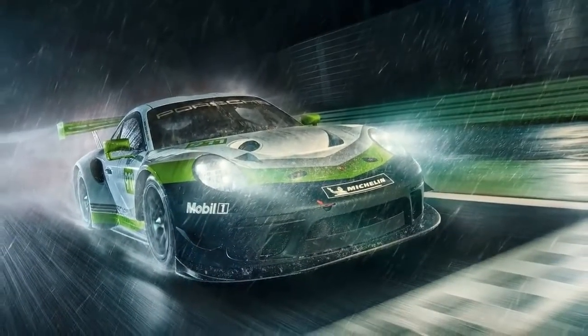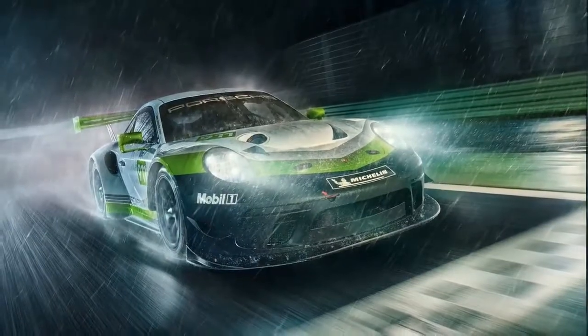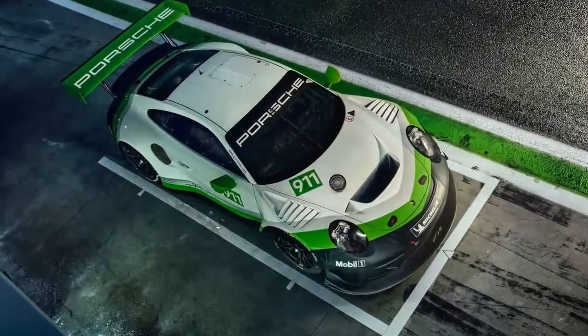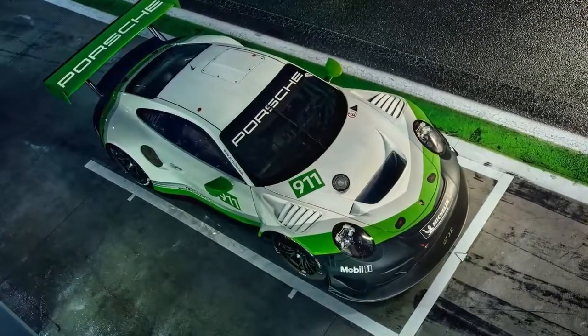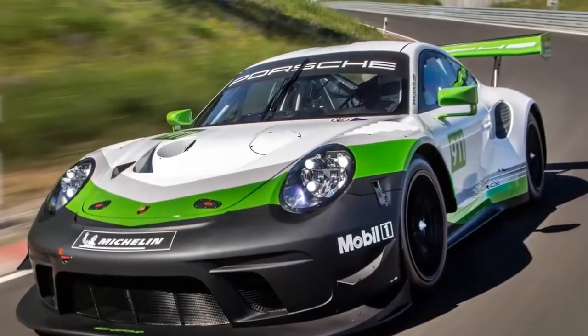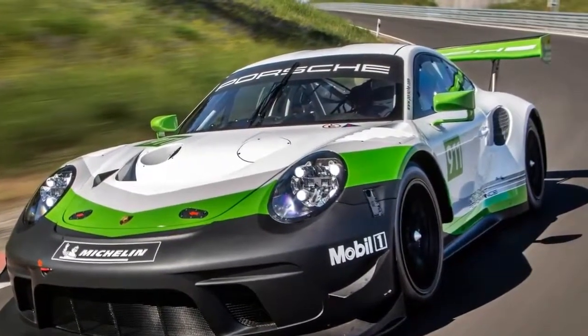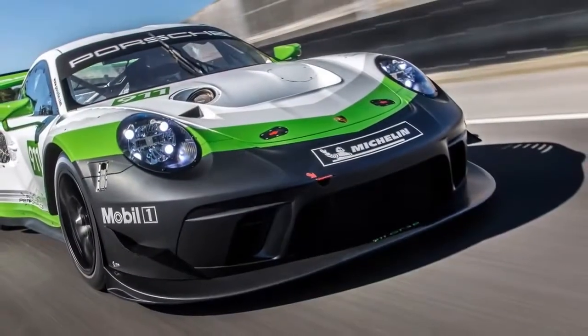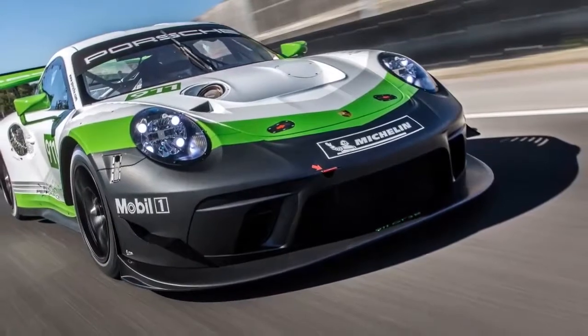The lightweight body design of the Porsche 911 GT3 R's production sports car featuring intelligent aluminum-steel composite construction has proven to be the ideal basis for the near-production race car. The roof, front hood and fairing, wheel arches, doors, side and tail sections as well as the rear lid and interior trim are made of particularly light carbon fiber composite material, CFRP.